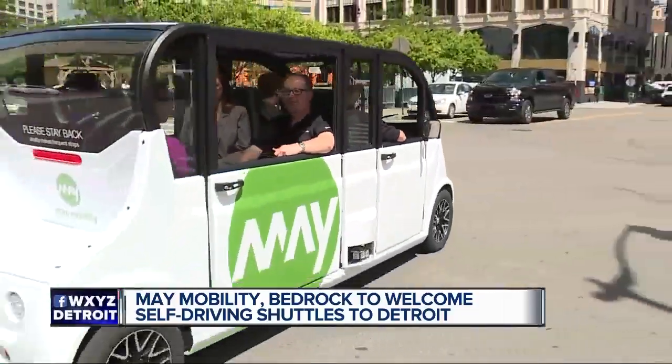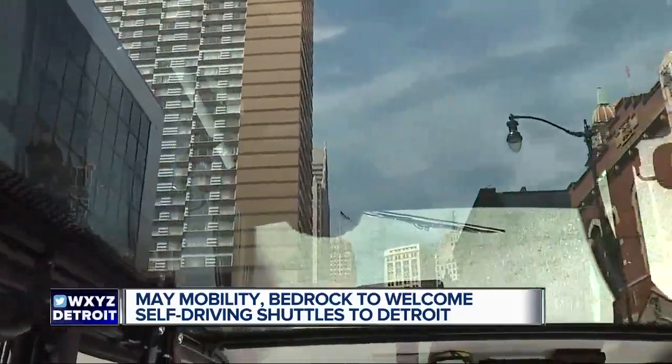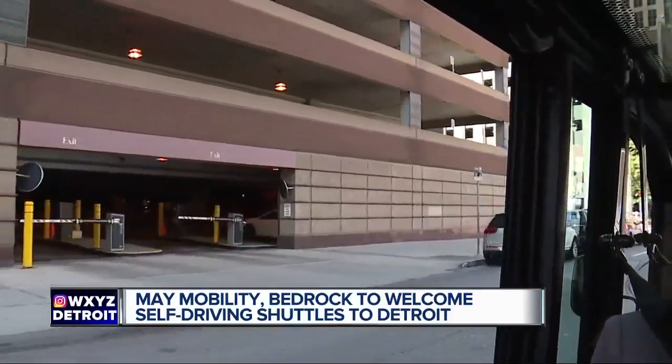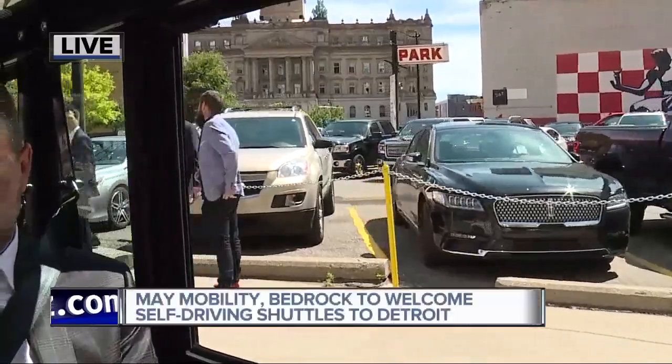On Facebook Live, we had a lot of people coming along on the ride asking how they would get to ride. But right now it's for employees, so they really need to apply to a Bedrock company, right? That's right. The family of companies — Quicken, Bedrock, and others — are always looking to bring incredible people downtown. But at launch starting tomorrow at 5 a.m., it'll just be for folks internal to the organization.